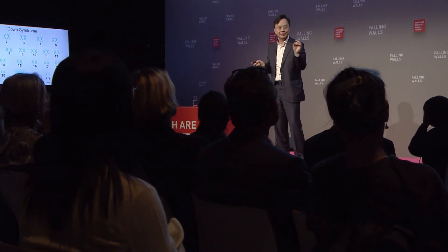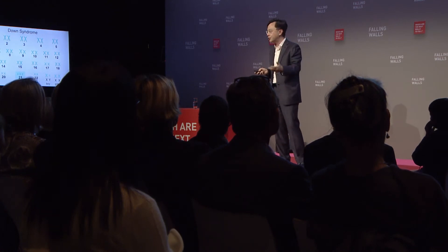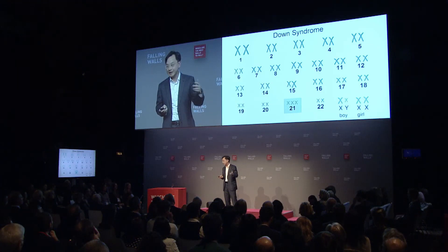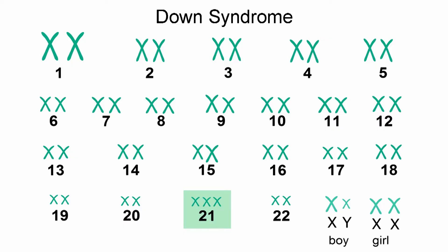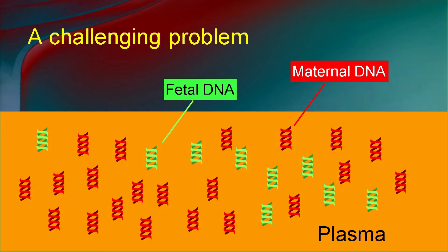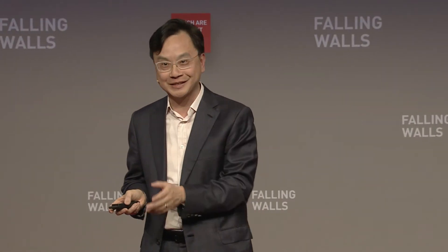Then I became more ambitious. The number one reason pregnant women go for prenatal testing is worry about Down syndrome, which is caused by a baby having an extra copy of chromosome 21. Could this technology be used for Down syndrome? Unfortunately, this turned out to be very difficult — it took me from 1997 to 2008 to work it out. The sexing and blood group tests are yes-or-no answers, but for Down syndrome you have to count how many chromosomes the baby has, and most DNA in the mother's blood is the mother's own.